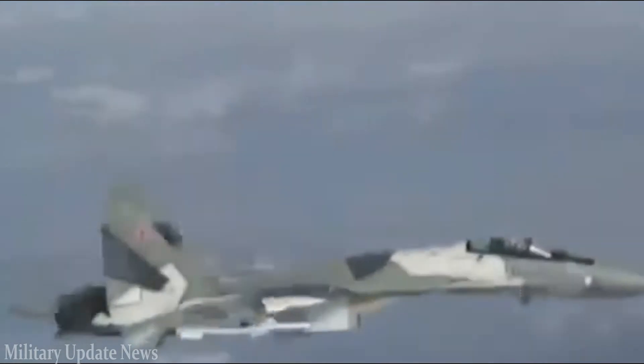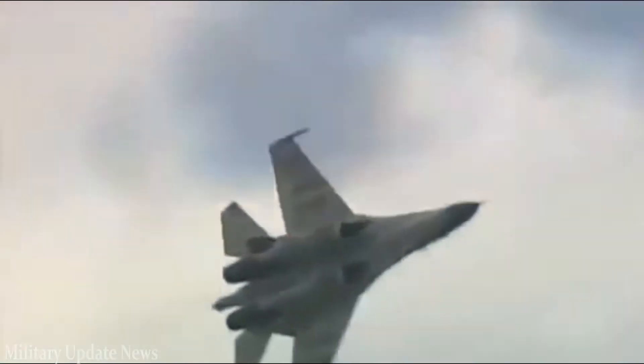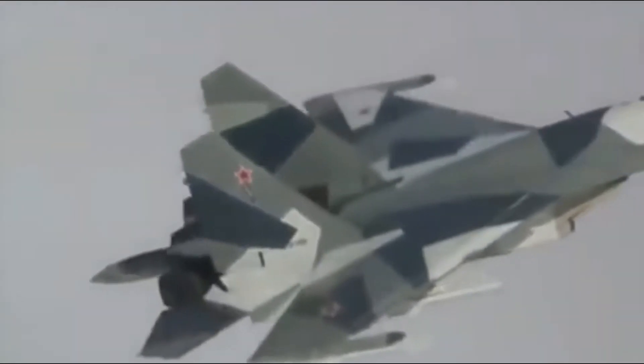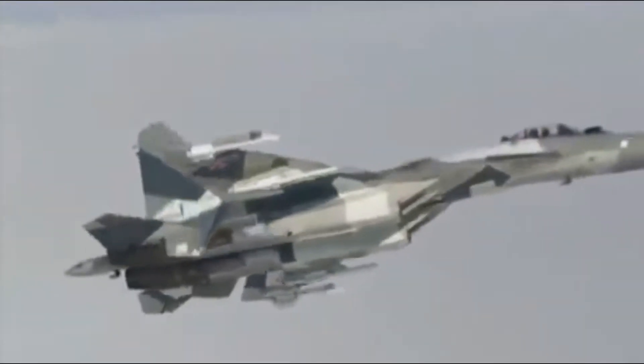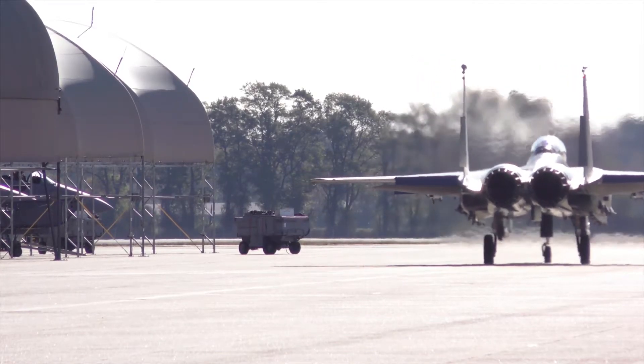On the other hand, Su-35s rolling off factory production lines will be at the beginning of their service lives, while most F-15 airframes date back to the 1970s and 1980s. Boeing has marketed an advanced, stealthy version of the F-15 — the Silent Eagle — for years, and it may finally have found a customer in Israel.